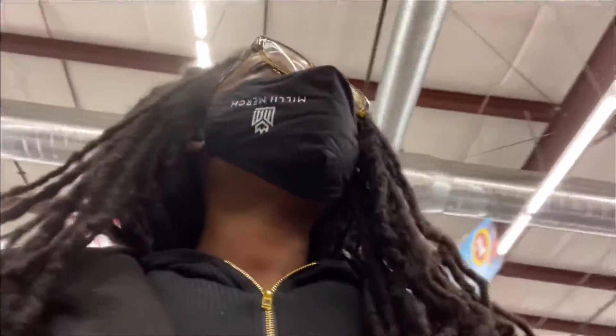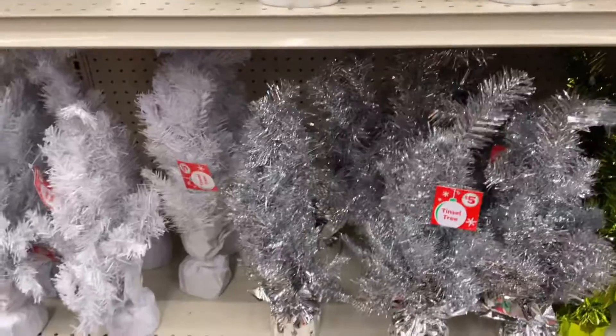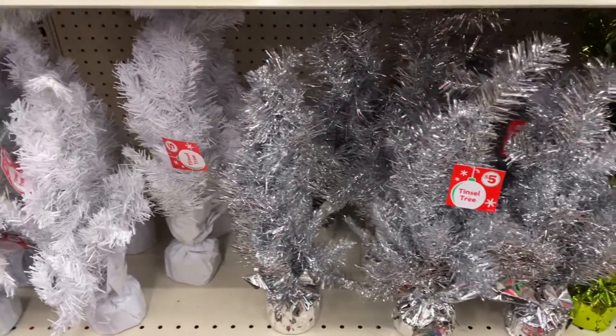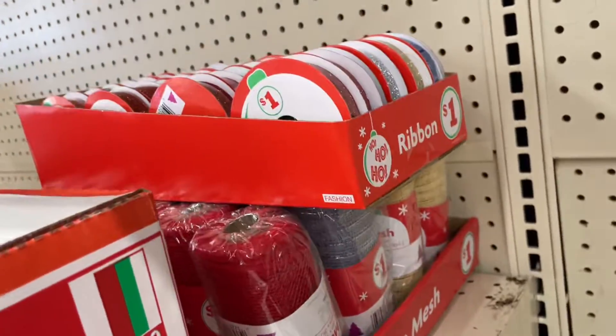Now that I got that, I'm about to go right back down this aisle - I seen that Christmas stuff. There's so much, so I'm gonna get one of these for our business. I think I'm gonna just get both and see which one works the best. I'm gonna grab some tulle and some ribbon - I said I was coming for something specific and I got all this instead.